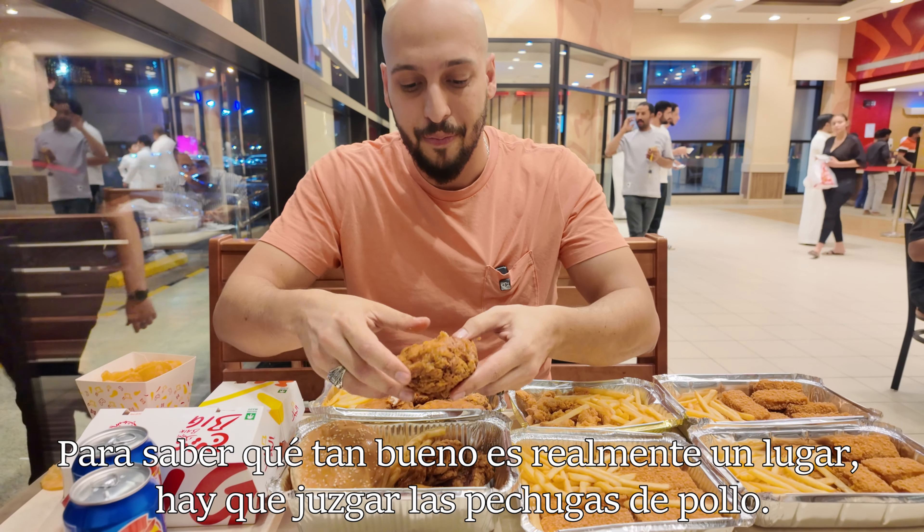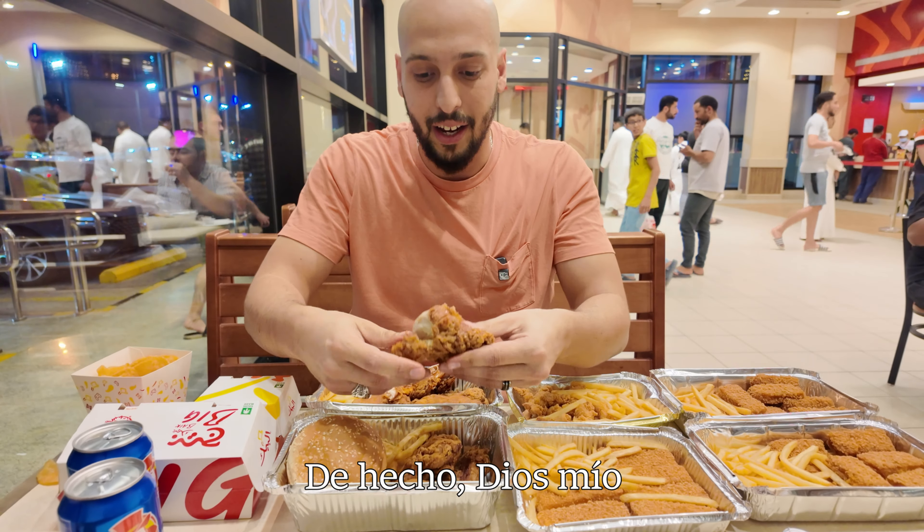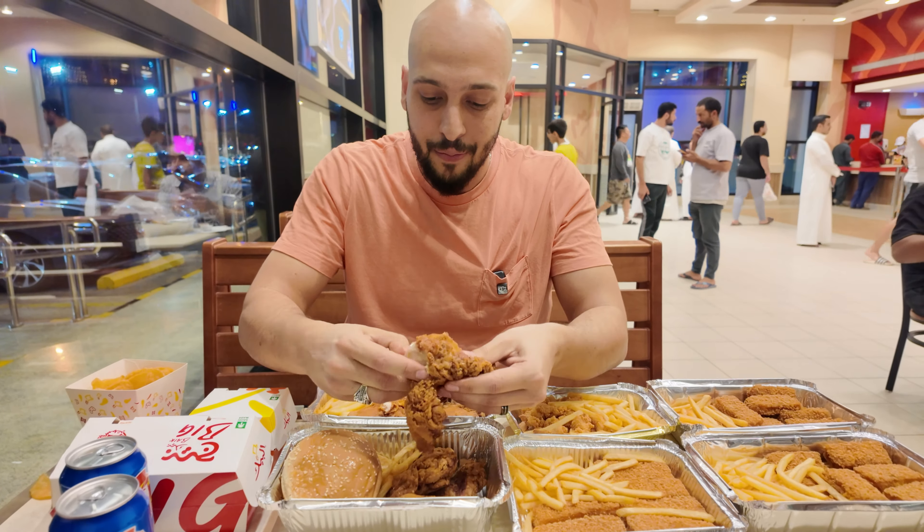To determine how good a place really is, you got to judge the chicken breasts. Oh my god. Finally, after like two years of torment, I am finally going to try possibly the best chicken in all Saudi Arabia and even the world.